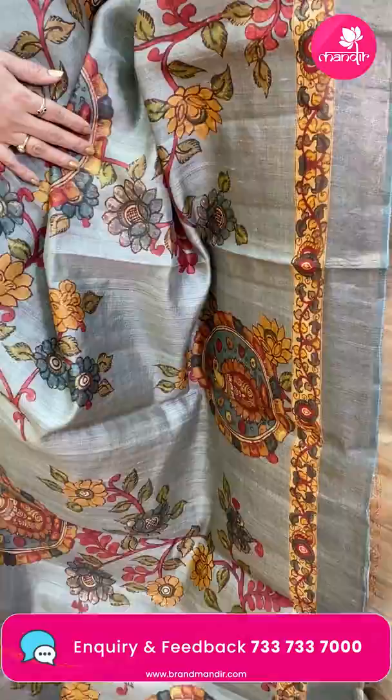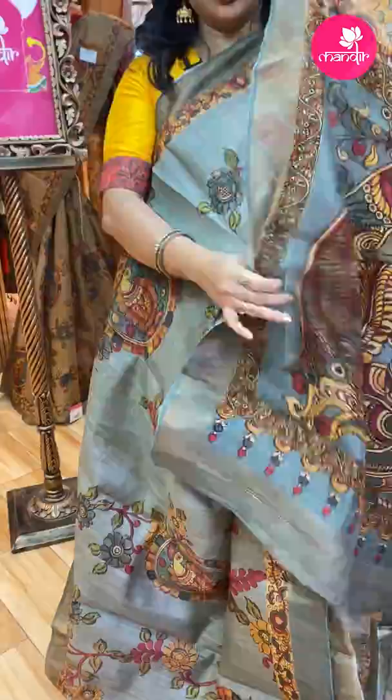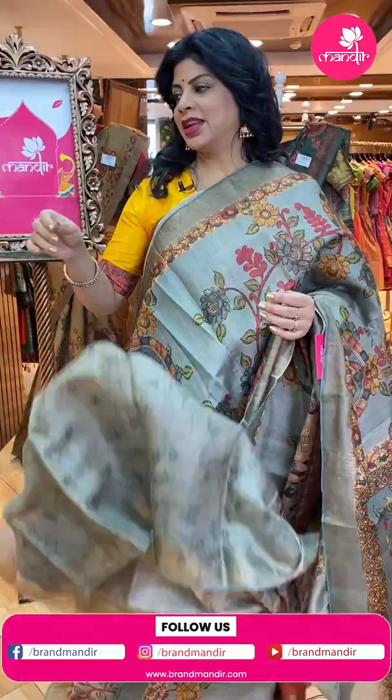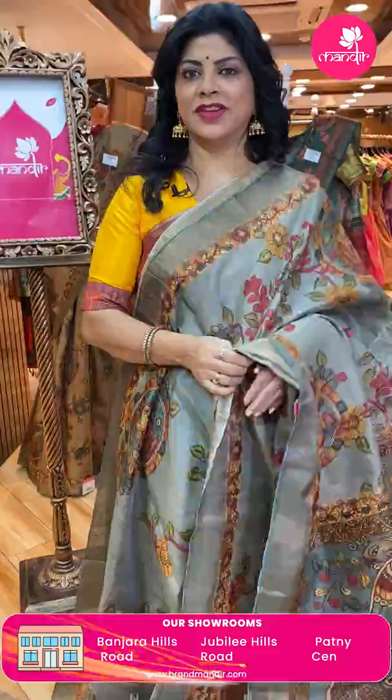Olive green — this sari is a darker shade. Pallu kora pallu with beautiful peacock and florals — the kora pallu. Blouse self-printed with border. Sari pricing: 7,040. DK 326 is the code. Take a screenshot and WhatsApp us on 7337337000.